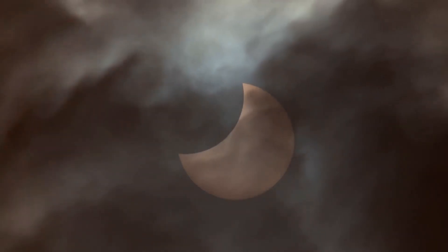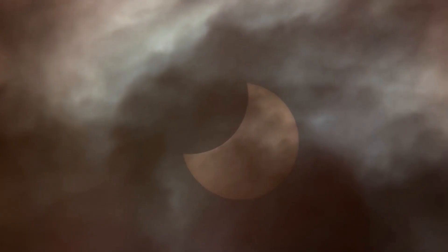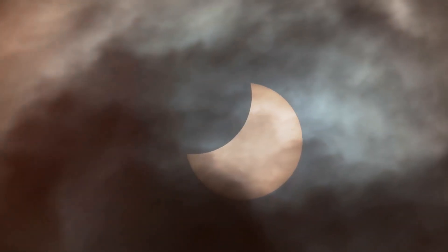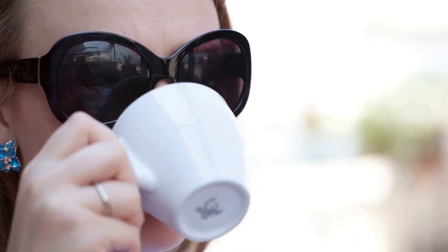Now, if you'd rather stay indoors or if the weather decides to play spoilsport, don't worry. You can still participate in the event from the comfort of your couch. Organizations like NASA often provide live streams of astronomical events, so grab a cup of coffee, sit back, and enjoy the eclipse in real time without any risk to your eyes.